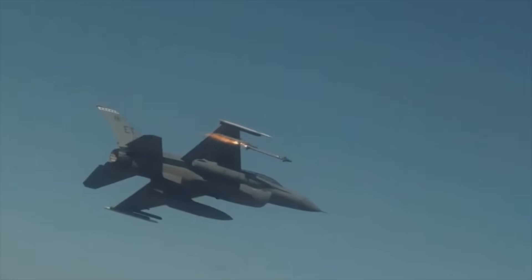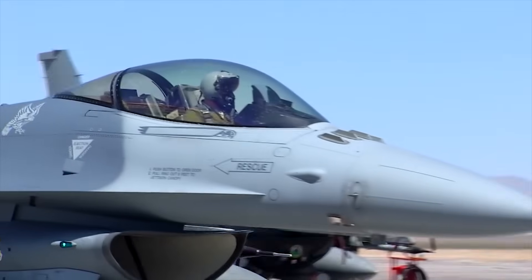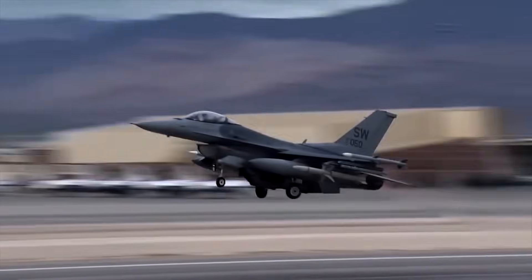But what exactly has made the F-16 so successful? And how is it becoming even more powerful and deadly with the latest improvements?